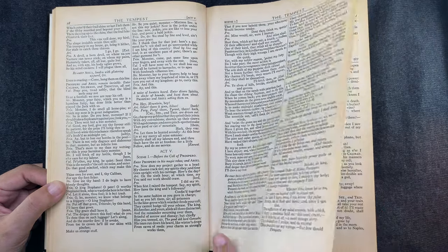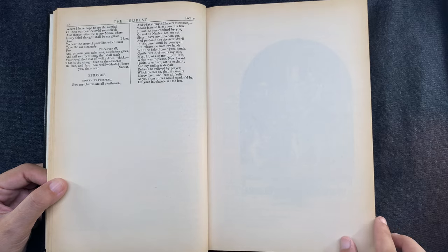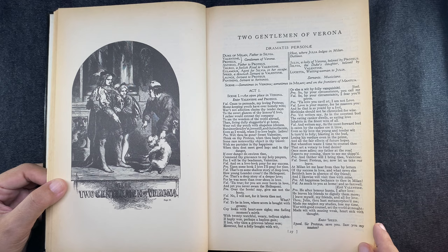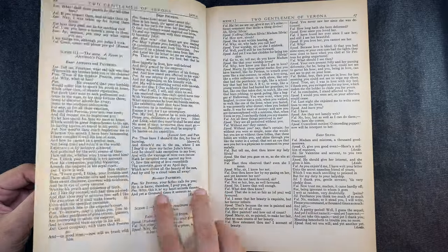Did I finish the course, Shakespearean Tragedies, under Professor Ramos? Yes, I did. It was a small class — maybe seven of us — and we all made it.